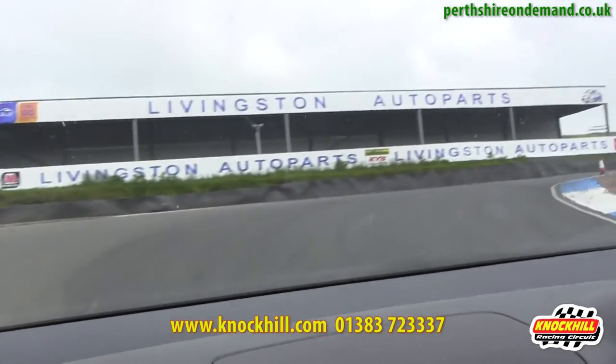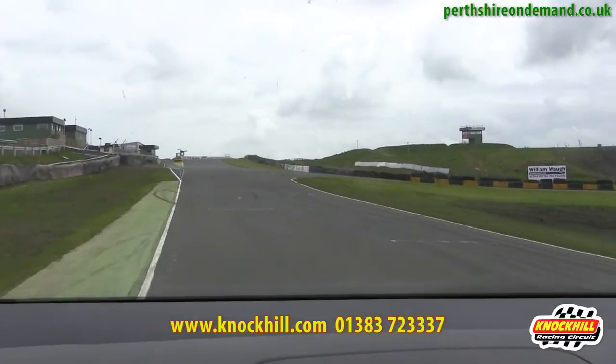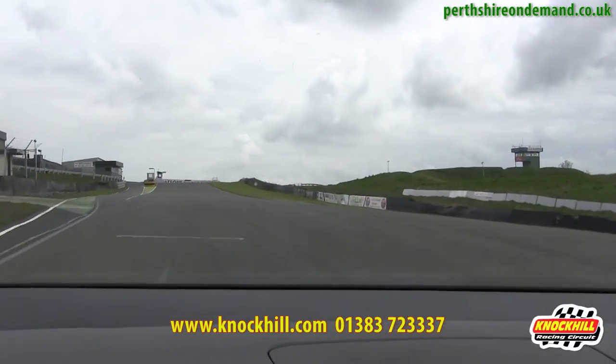Tightest corner on the track. Competition cars go through at about 50 miles an hour — we were doing a massive 30 miles an hour through that corner.